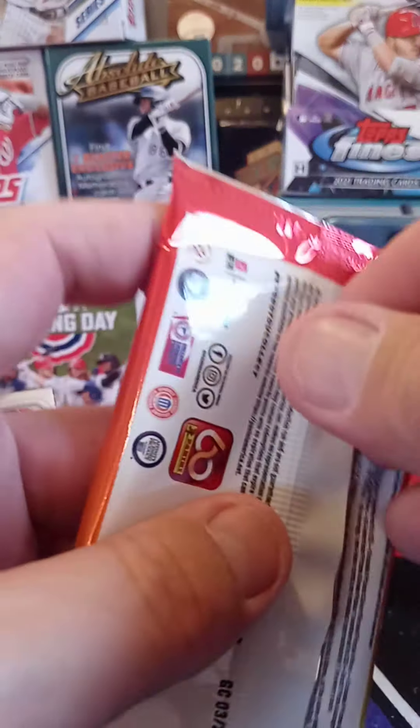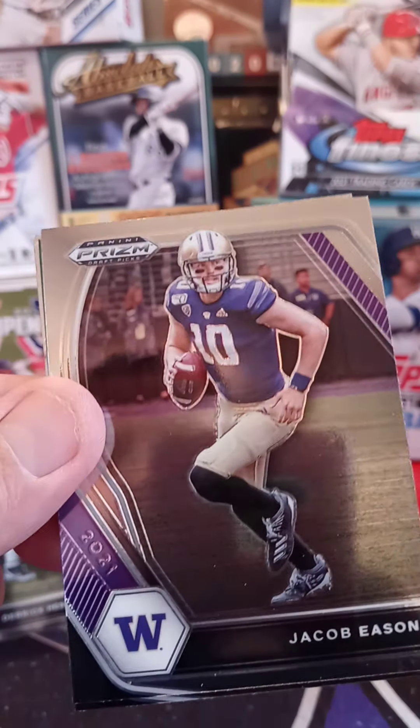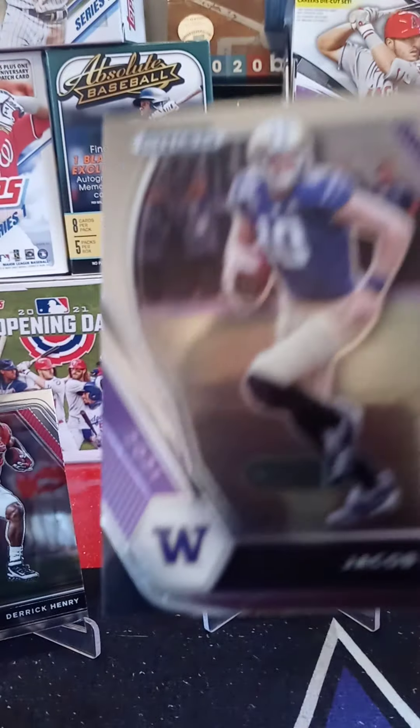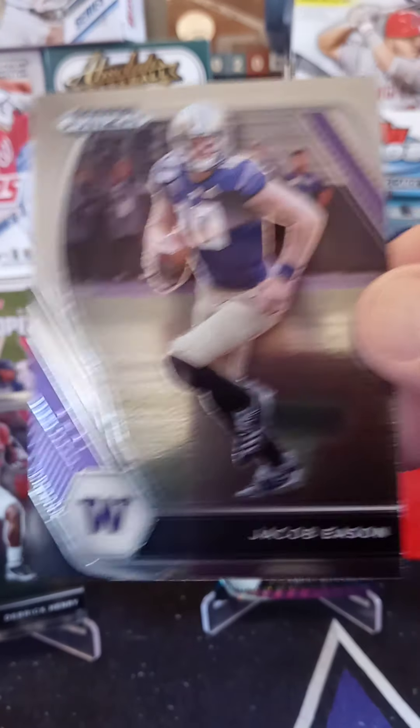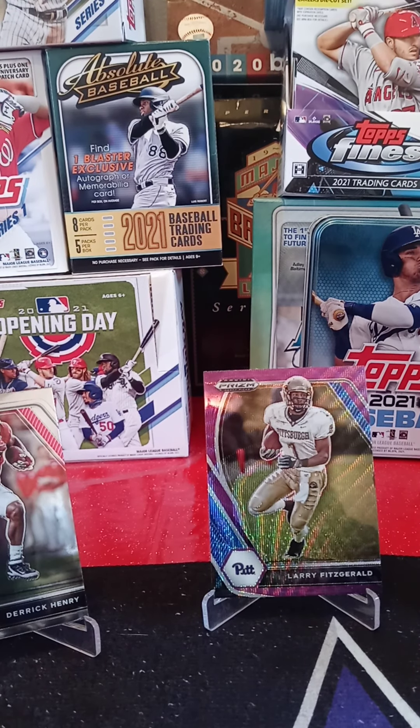My very last pack in this break — see if we can get some last-pack magic, last pack mojo, whatever you'd like to call it. Top card from the University of Washington — Jacob... I don't know why I'm having a hard time with that one.